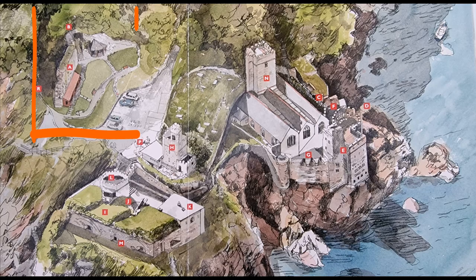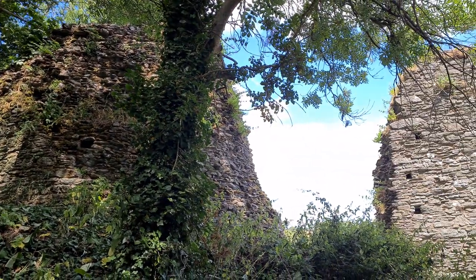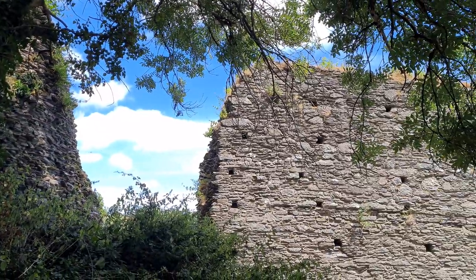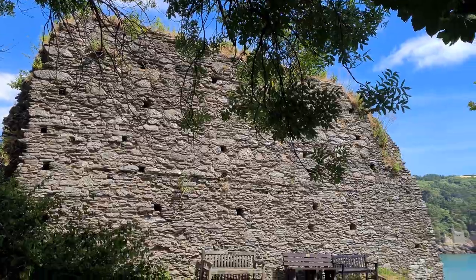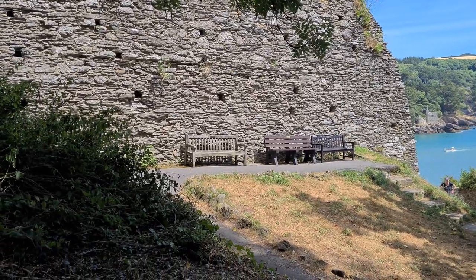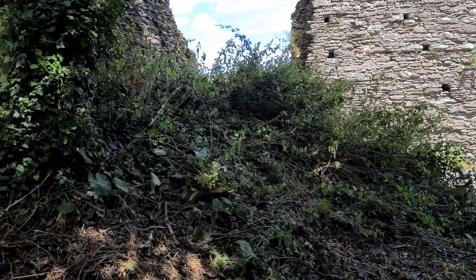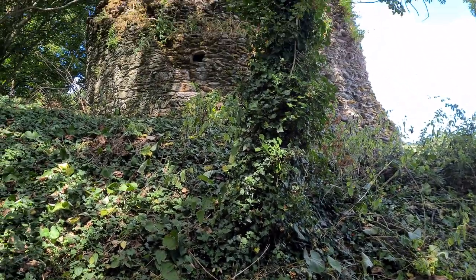We will start with the original castle. This is a view of the oldest remaining part. The original walls and towers were started in 1388 and were designed to stop enemy ships passing towards the town and to defend itself should it be attacked from the ground. We can see the high wall and tower. Being at the end point of the cliff, it was a strong defensive position with sea on nearly three sides.